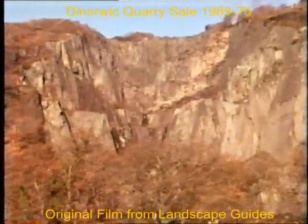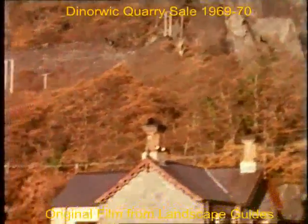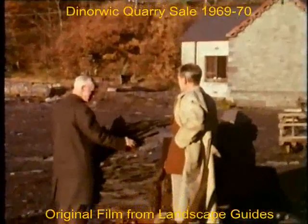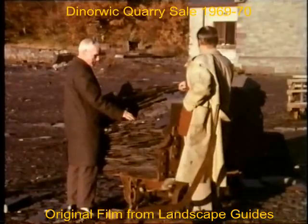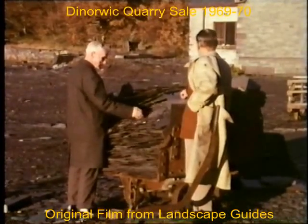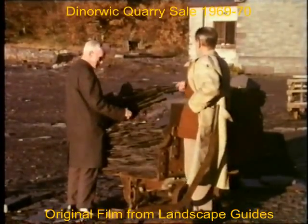This is the place where the slates used to come from all over the quarry. From here they used to send them by rail along the lake down to Port Dinoig, and then from there they used to load them on the boats.